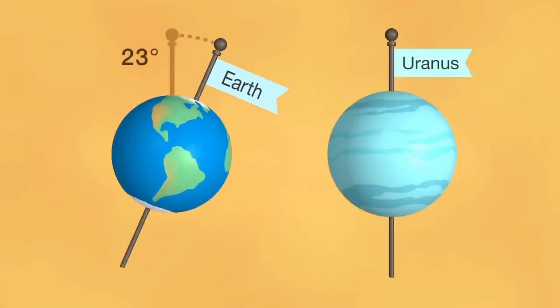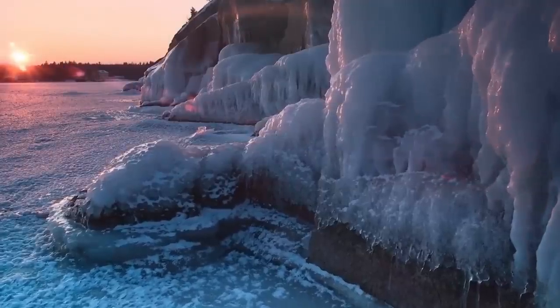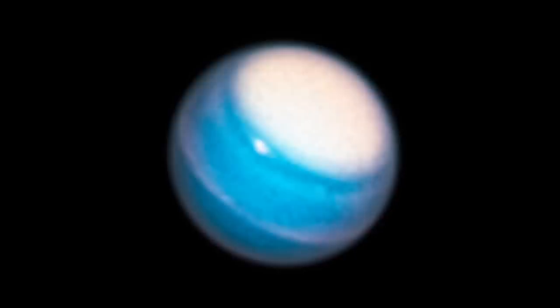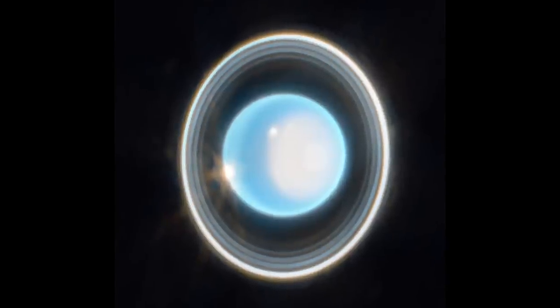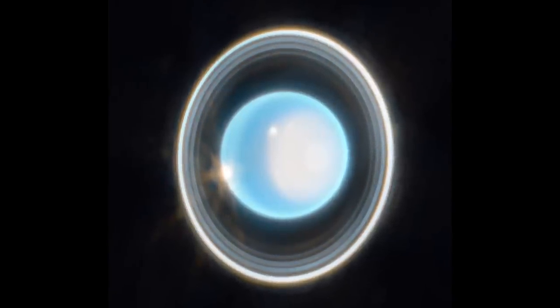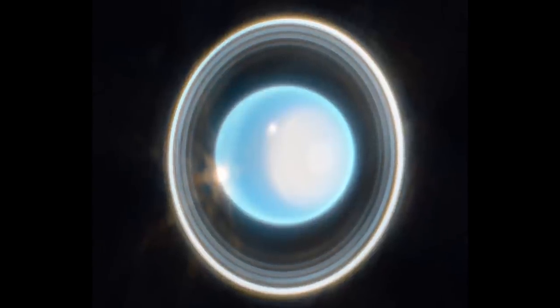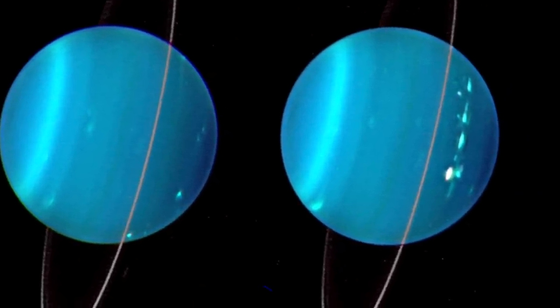One unique feature of Uranus is its unusually large axial tilt, which is almost 98 degrees — Uranus is said to rotate on its side. This inclination leads to extreme weather conditions: at each pole, the sun shines continuously for many years, followed by an equal period of darkness. Currently, it is spring at the north pole of Uranus. In the image, the right side of the ice giant is brighter near the northern polar ice cap, which is facing the sun. Interestingly, this is the first time scientists have seen this particular region, as it is not visible in any contemporary images from the Keck Observatory.